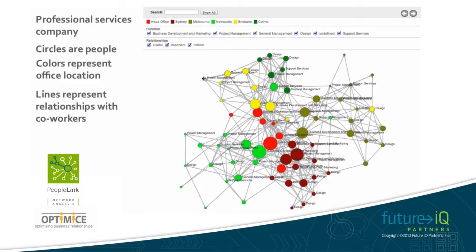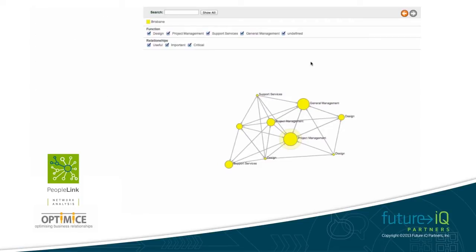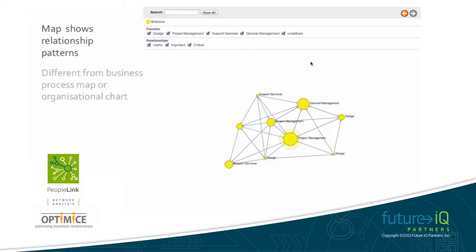When I click on a person, we can explore that person's connections — and here all these connections appear to be within the same office. So what you are seeing here is a map of actual work relationships between staff, which is quite different to a business process diagram or an organisational chart. It basically makes the invisible visible.